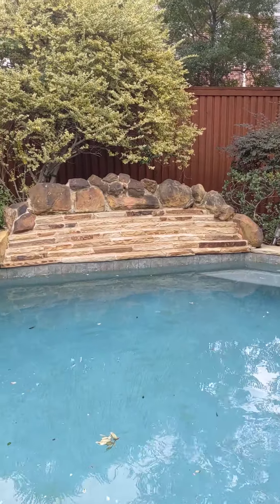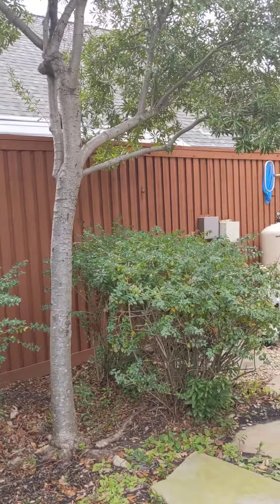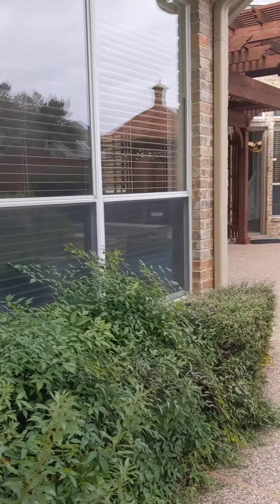There's a waterfall effect here — it's not on at the moment, but I imagine it's pretty nice when it's on. And that's all your pool equipment over there.